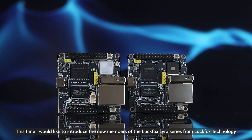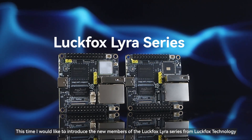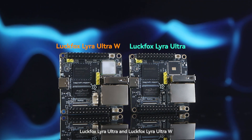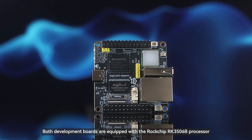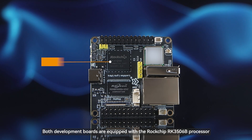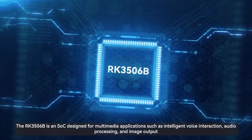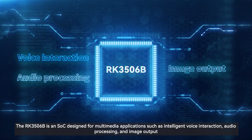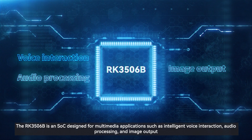This time I would like to introduce the new members of the LuckFox Lyra series from LuckFox Technology: LuckFox Lyra Ultra and LuckFox Lyra Ultra W. Both development boards are equipped with the Rockchip RK3506B processor, an SOC designed for multimedia applications such as intelligent voice interaction, audio processing, and image output.